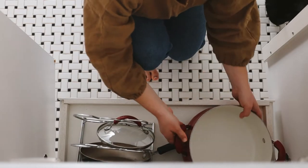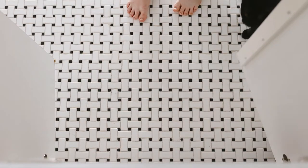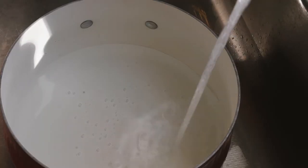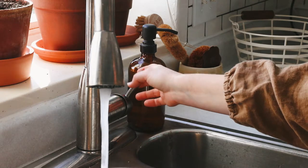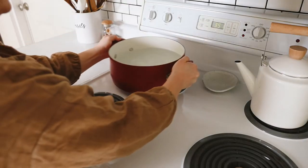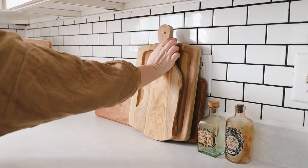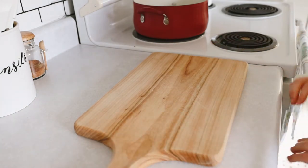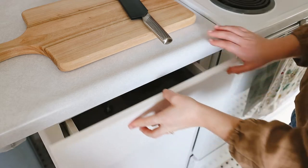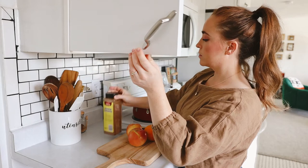One of my favorite ways to fill a home with the perfect seasonal scent is with an autumn simmer pot. I simply fill a large pot with water and add a couple of sliced apples, an orange, some cinnamon sticks, cloves, and a dash of pumpkin pie spice.